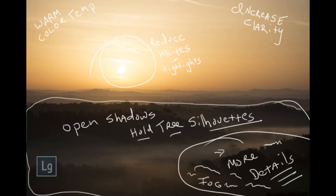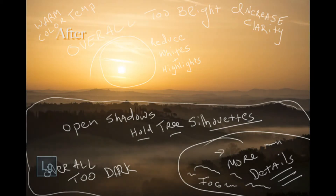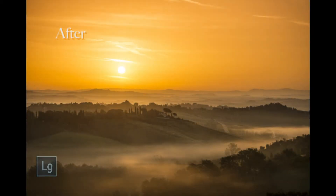Overall, in the end, I got a lot of nice saturation in the sky, some beautiful open shadows in the foreground with some nice details in the trees, and that fog really shows up. Something you can do in Lightroom — it's not hard.